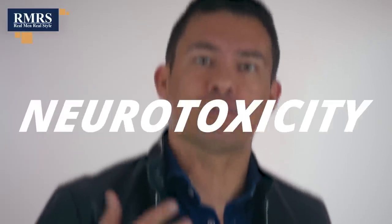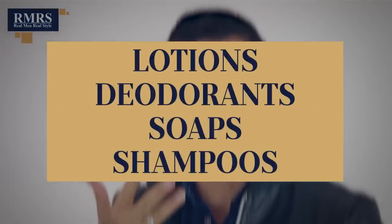Formaldehyde is a known carcinogen, meaning it has been shown to be linked to cancer. In addition, if you don't get cancer, you also stand a chance of getting asthma and neurotoxicity. Where to watch out for this? Lotions, deodorants, soaps, and shampoos.